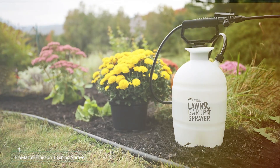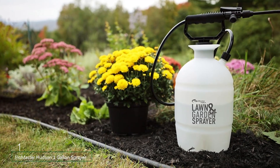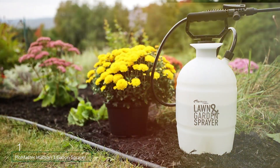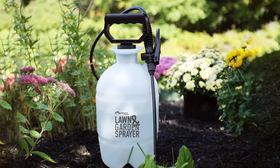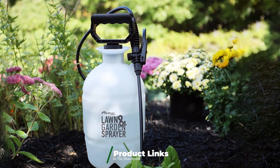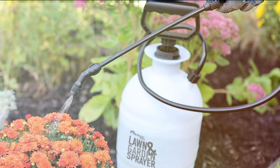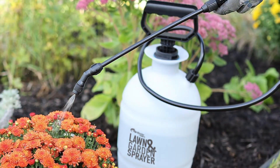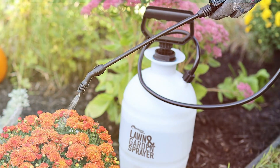Number 1. The Floormaster Hudson 1-Gallon Sprayer is a versatile and reliable choice for gardeners who need a dependable tool for small to medium-sized tasks. Its durable construction includes a robust plastic tank that can withstand various garden chemicals and fertilizers. The sprayer's ergonomic handle ensures comfort during use, while the adjustable nozzle allows you to switch between a fine mist and a more concentrated stream, making it adaptable for different spraying needs.